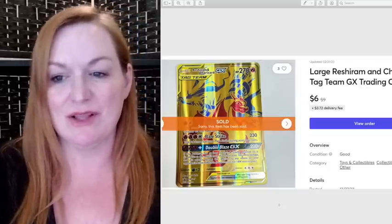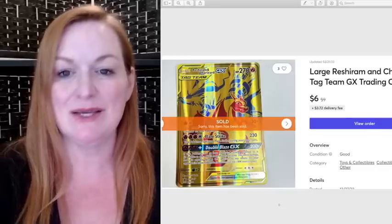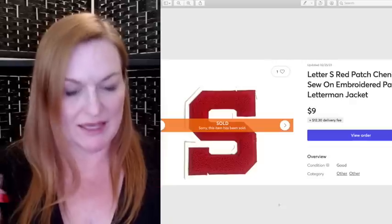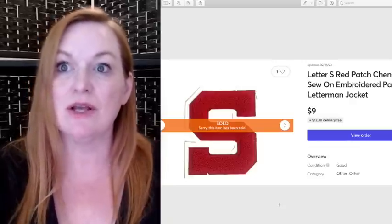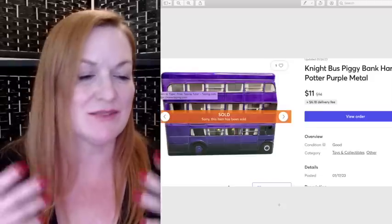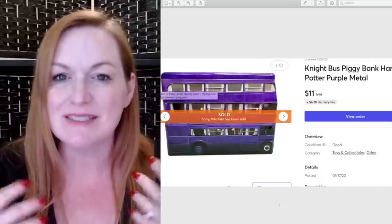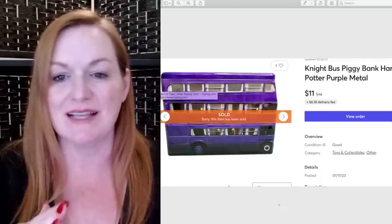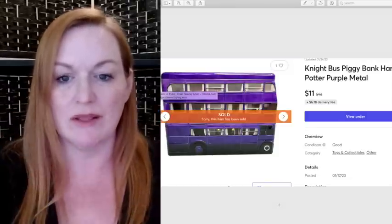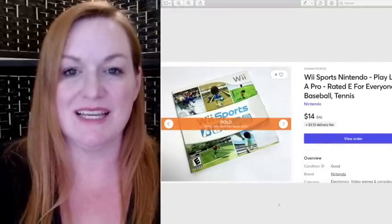Here's another large Pokemon card that sold for $6 — one of my kid's contributions to selling. This patch was from a gallon-sized bag of patches I got in a lot — sold for $9. This was from my own Harry Potter collection — a tin with a piggy bank hole in the lid, shaped like the Night Bus from Harry Potter — sold for $11. Another Wii Sports sold for $14.